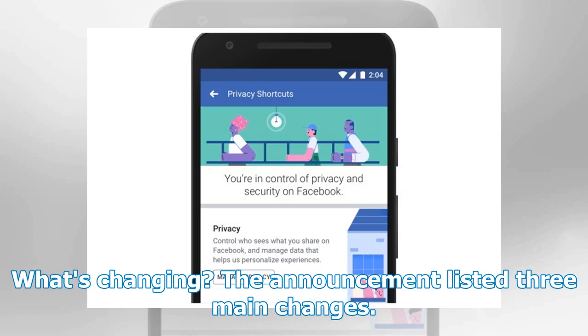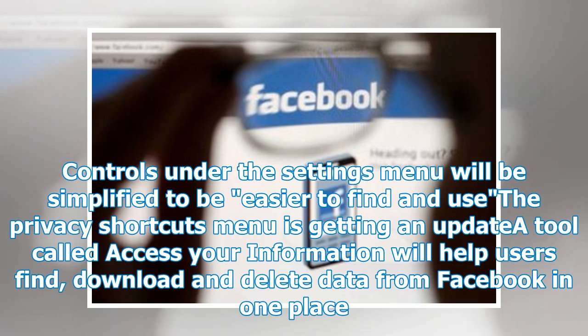What's changing? The announcement listed three main changes: controls under the settings menu will be simplified to be easier to find and use; the privacy shortcuts menu is getting an update; and a tool called Access Your Information will help users find, download and delete data from Facebook in one place.